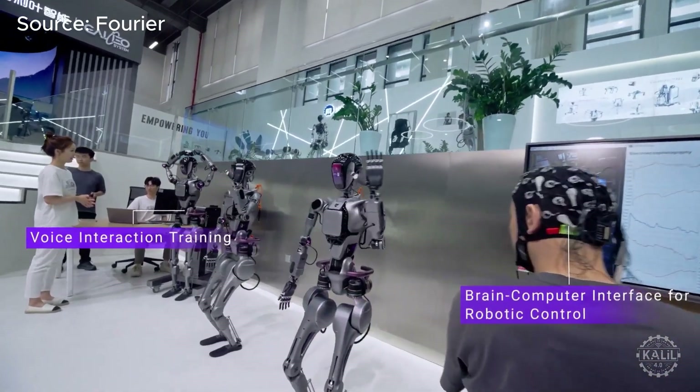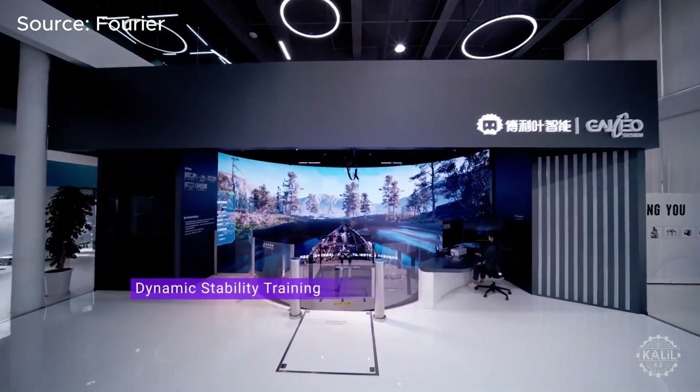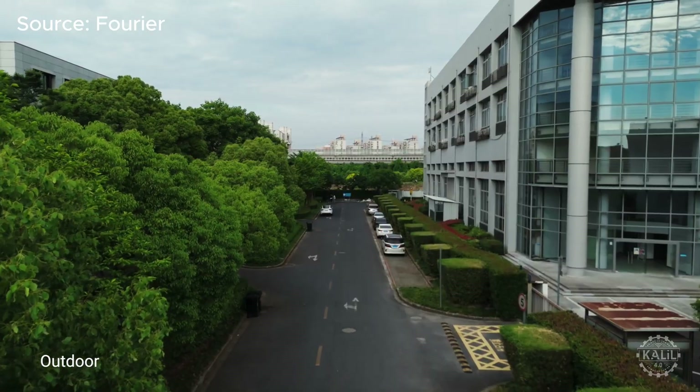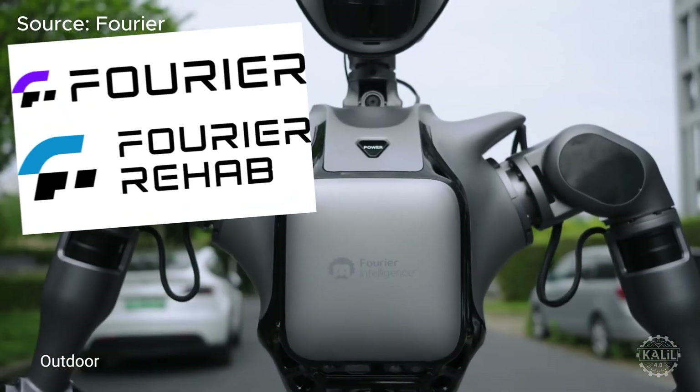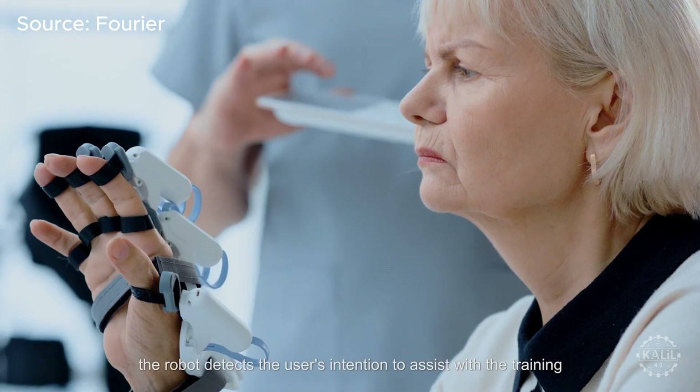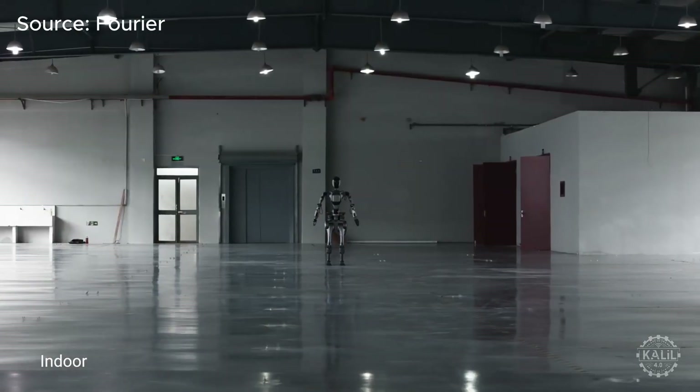Until July 2024, Fourier was known as Fourier Intelligence. The company rebranded, splitting into two units: Fourier and Fourier Rehab. The latter focuses on rehabilitation-specific innovations, while Fourier specializes in general-purpose robotics.